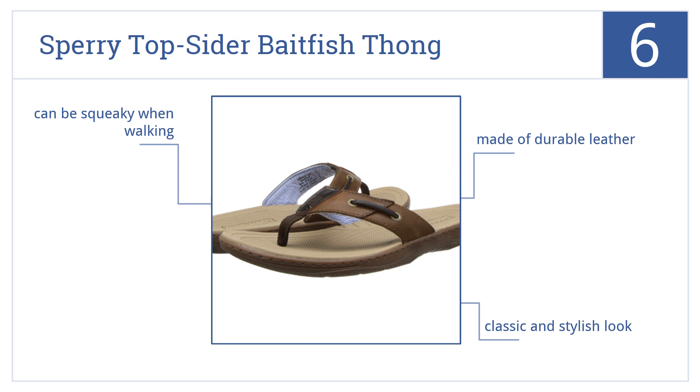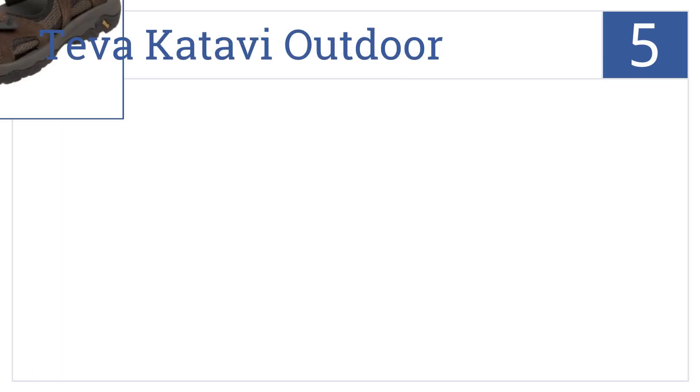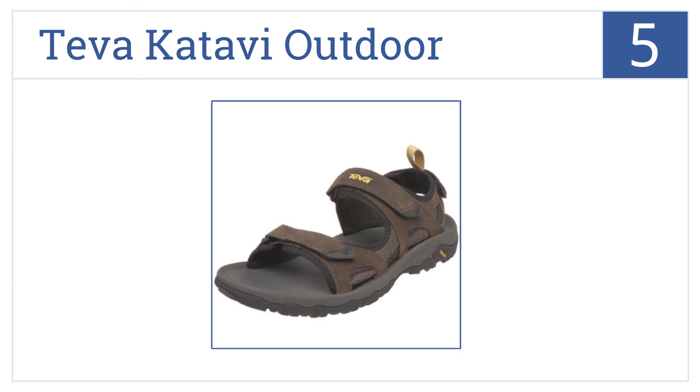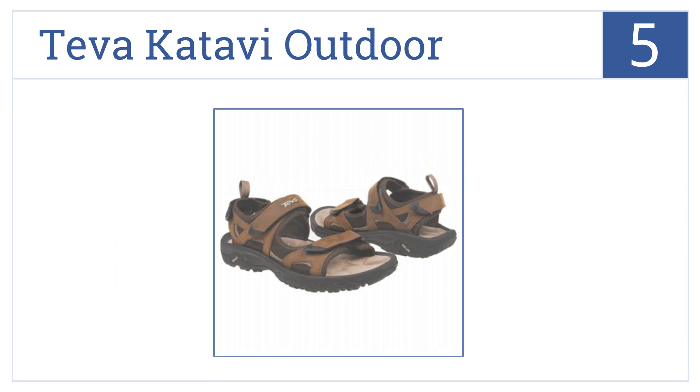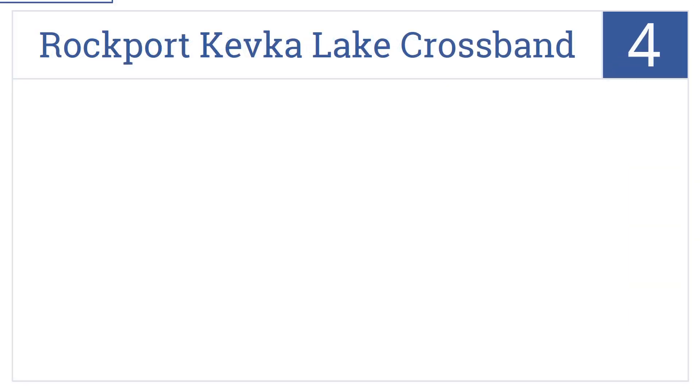Halfway up our list at number five, for a sandal that's made for hiking through the great outdoors, look no further than the Teva Katavi Outdoor. The soles have great traction and they come with compression molded arches and straps that are easy to put on. They're also completely waterproof.